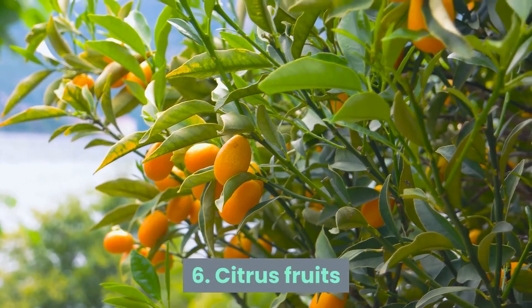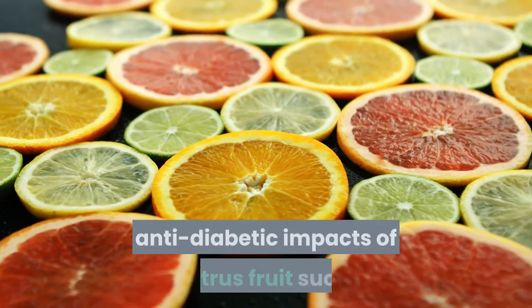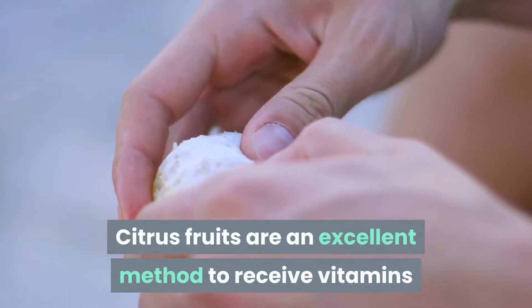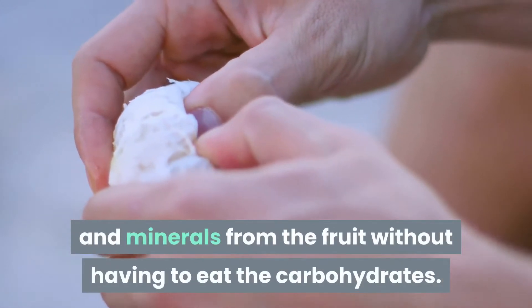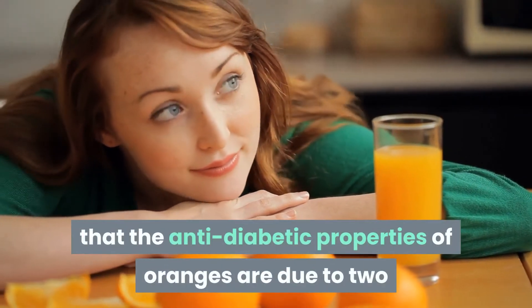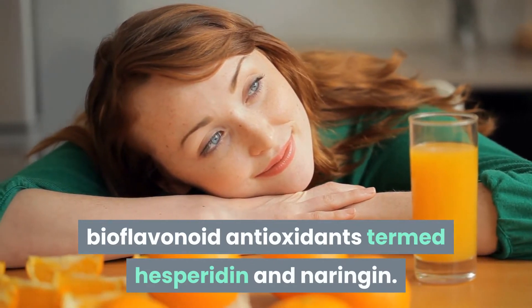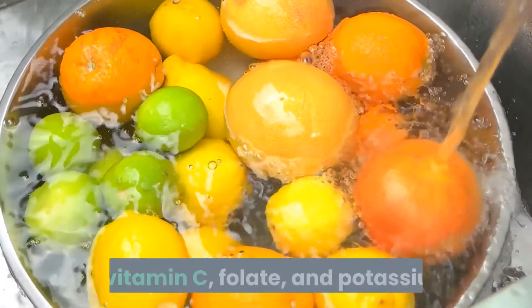Number 6: Citrus Fruits. Research has demonstrated the anti-diabetic impacts of citrus fruits such as oranges, grapefruits, and lemons. Citrus fruits are an excellent way to receive vitamins and minerals without consuming excess carbohydrates. Some experts believe the anti-diabetic properties of oranges are due to two bioflavonoid antioxidants termed hesperidin and naringin. Citrus fruits are also a great source of vitamin C, folate, and potassium.